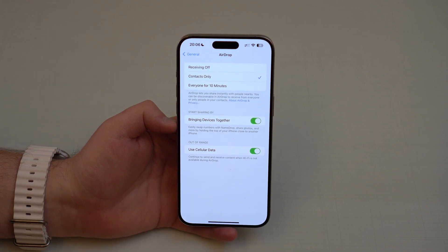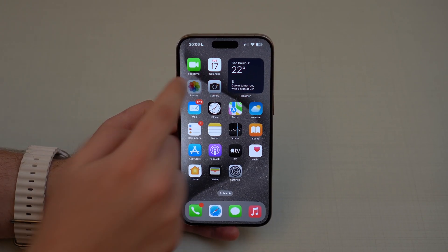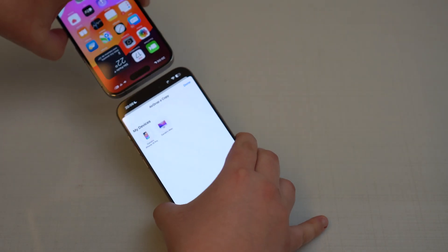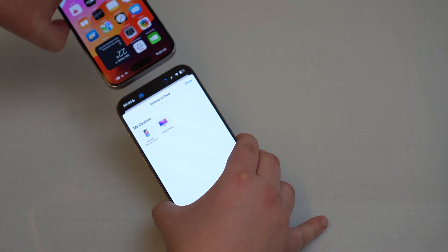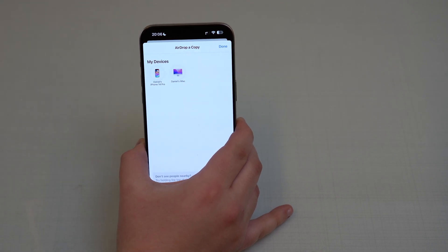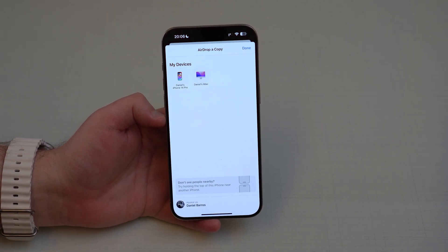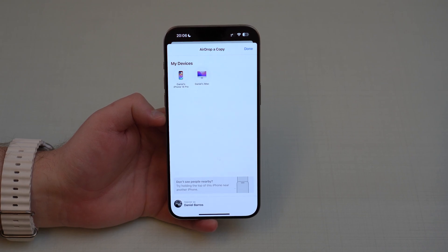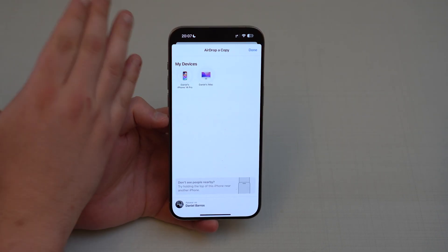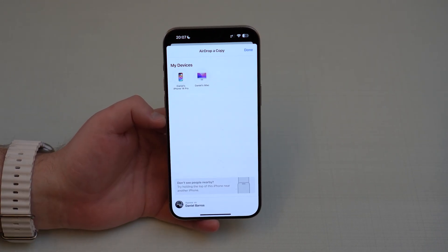That's why you can choose here if you want to allow this feature to use cellular data or just Wi-Fi. I've got a video prepared, and I'm going to transfer via AirDrop using the new animation in iOS 17. As you can see, it's transferring right now, and I don't need to keep them close to each other. I can even put this really far away — no problem at all — because the transfer will continue. You just need both Apple devices close to each other in the beginning of the pairing process. If they are paired and the process starts, you can move them apart and the AirDrop will finish.